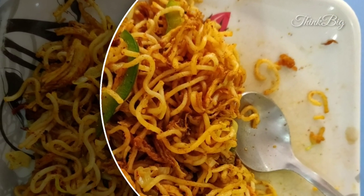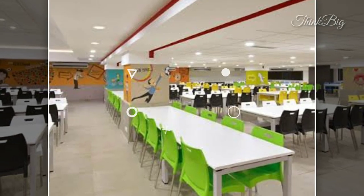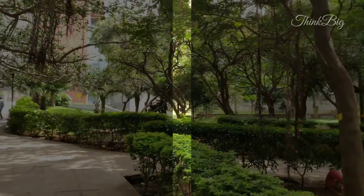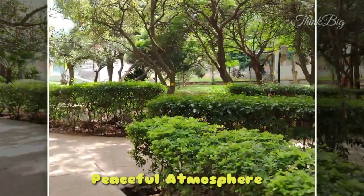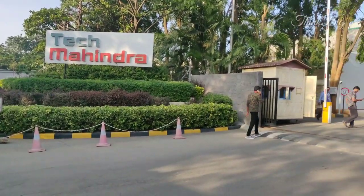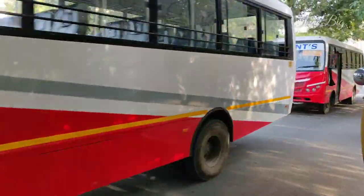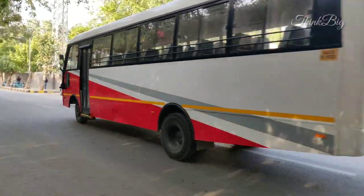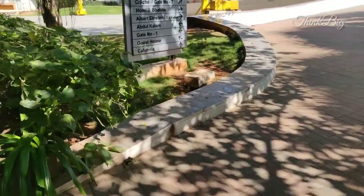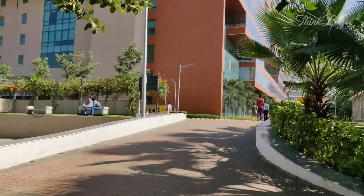Let's start our tour in Tech Mahindra. After entering the Tech Mahindra premises, we can see the board over here. There are ways to different blocks. There are seven blocks in Tech Mahindra. The main one is Steve Jobs — you can see that building, that was Steve Jobs' block.